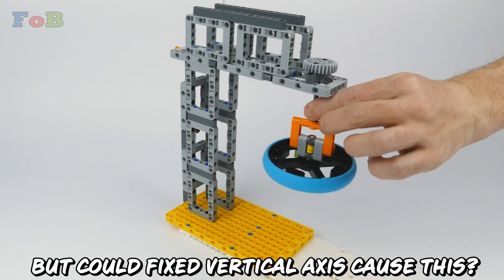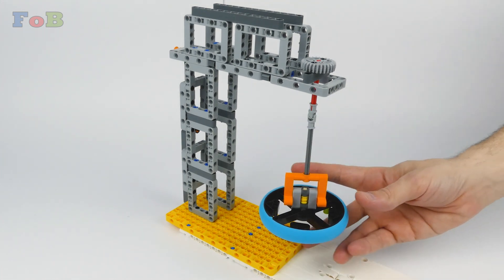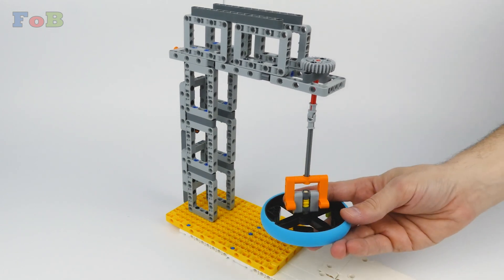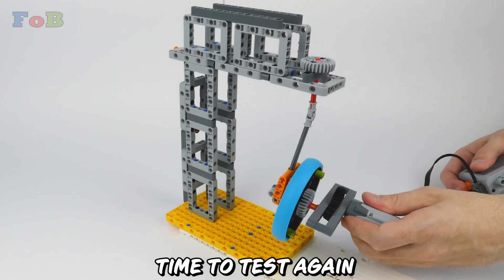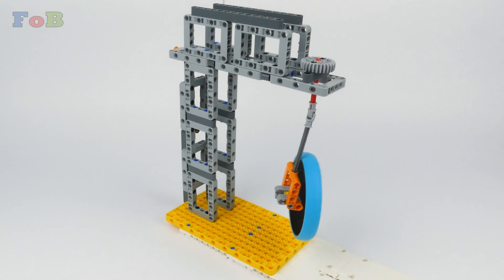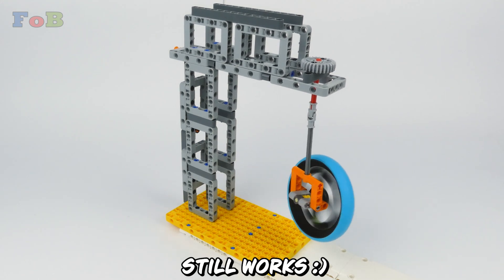But could a fixed vertical axis cause this? Now it's completely free to rotate and move. Time to test again. Still works.